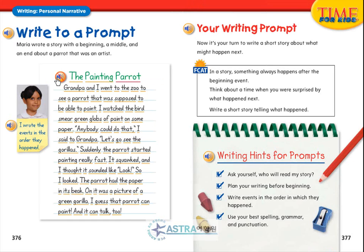The Painting Parrot. Grandpa and I went to the zoo to see a parrot that was supposed to be able to paint. I watched the bird smear green globs of paint on some paper. "Anybody could do that," I said to Grandpa. "Let's go see the gorillas." Suddenly, the parrot started painting really fast. It squawked, and I thought it sounded like "look." So I looked. The parrot had the paper in its beak. On it was a picture of a green gorilla. I guess that parrot can paint. And it can talk, too.